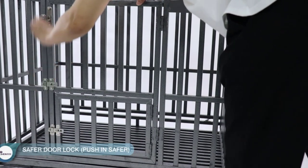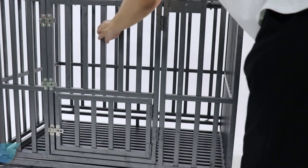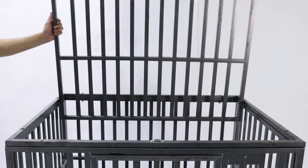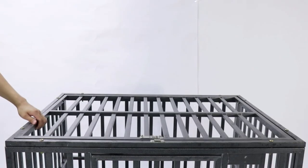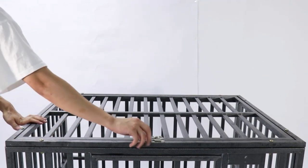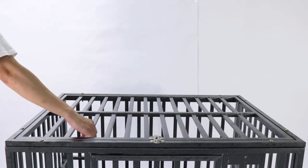The 360-degree rotating wheels give you a full range of motion, allowing you to easily and safely transport your pet. The removable plastic tray on the bottom makes it easy to clean — simply slide it out, clean, and replace.